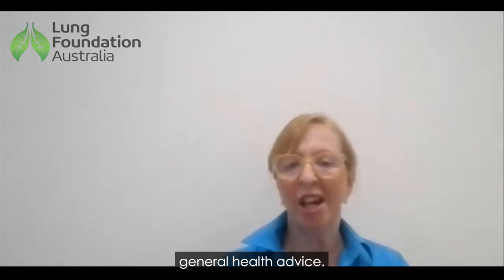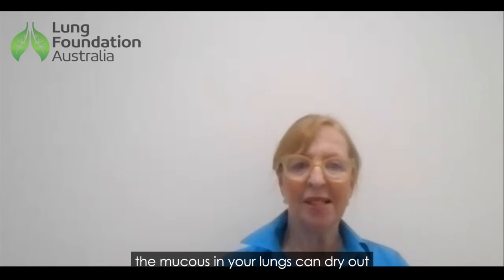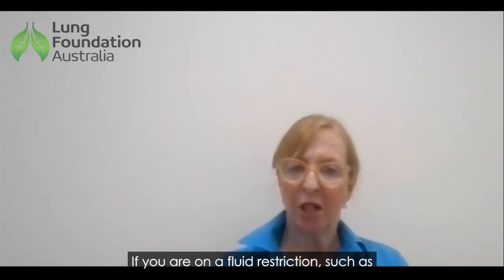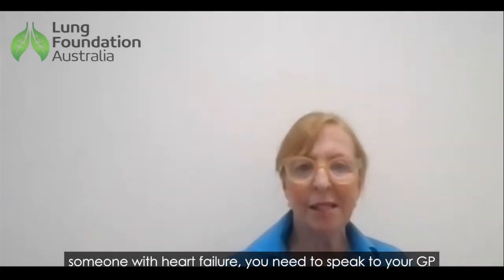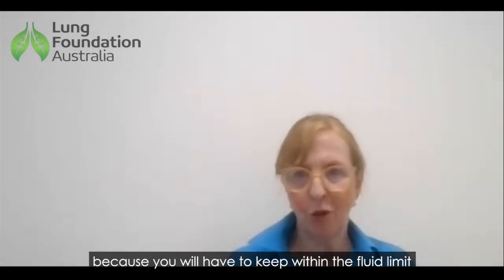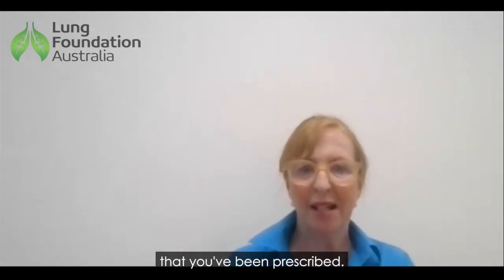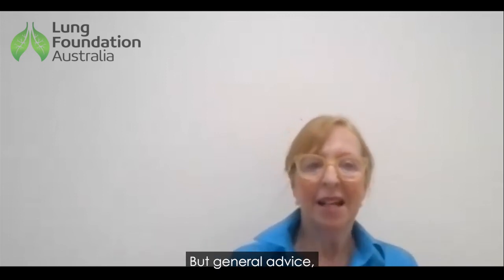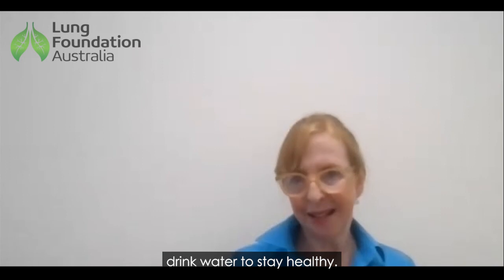Staying hydrated is general good health advice. If you are dehydrated, the mucus in your lungs can dry out and become harder to clear. If you are on a fluid restriction, such as somebody with heart failure, you need to speak to your GP because you will have to keep within the fluid limit that you've been prescribed, so make sure you know what it is. But general advice: drink water to stay healthy.